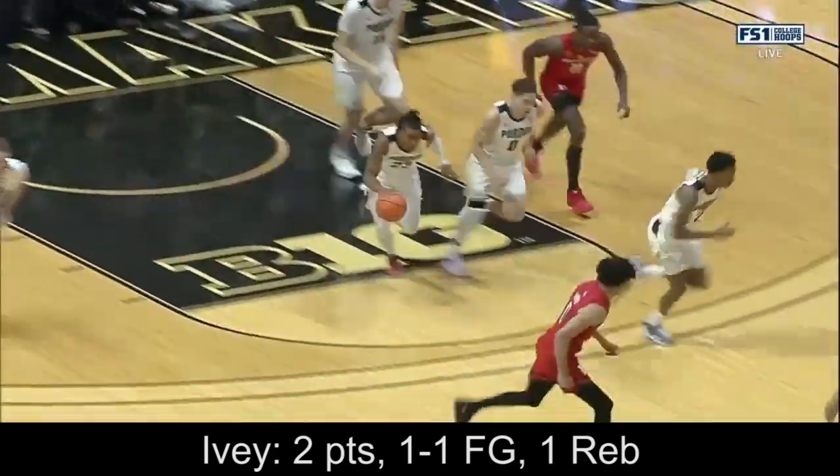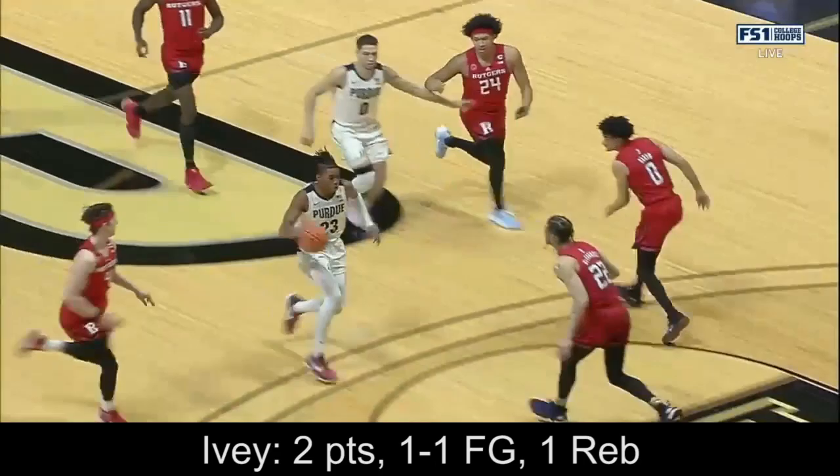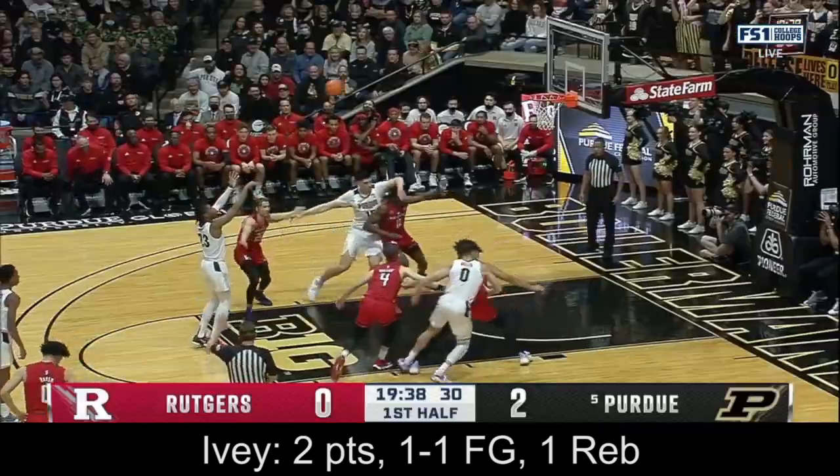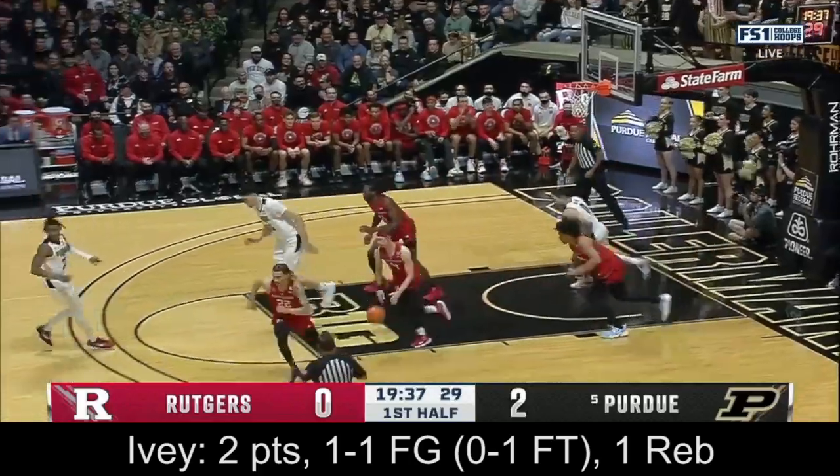Right down Main Street, gets the rebound, surveying the floor, maneuvering — excellent footwork. And a bounce back from a tough performance against Northwestern.